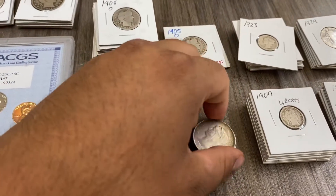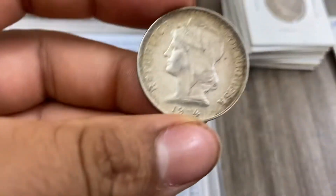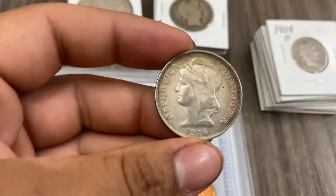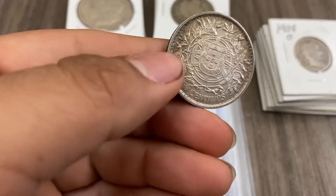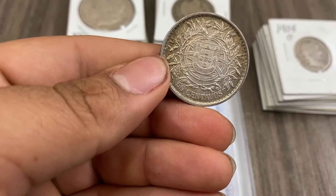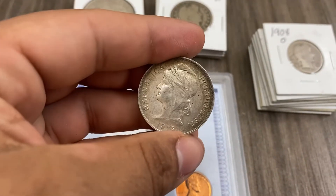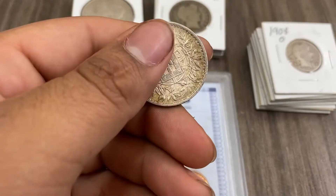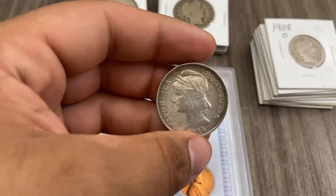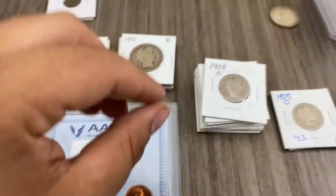Over here we have a 1914 Republica Portugal 50 centavos. This is silver. I looked it up and this is worth about $8.90 — almost $9.00 worth of silver.